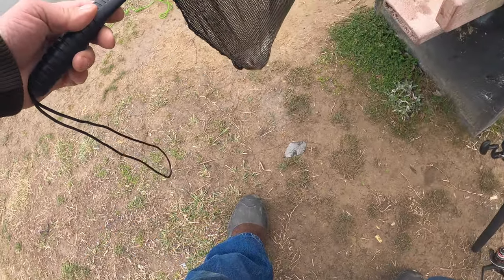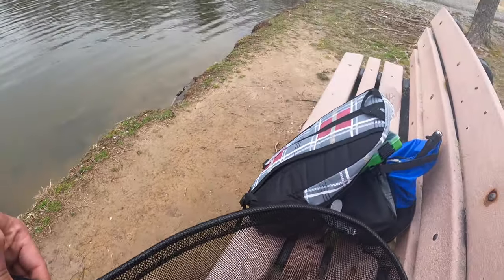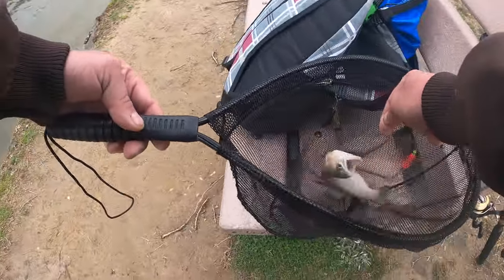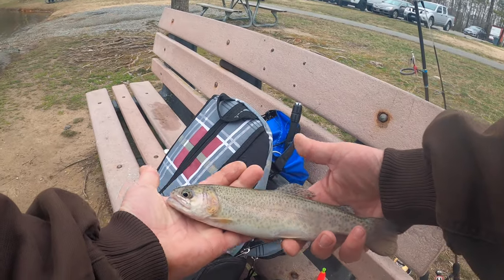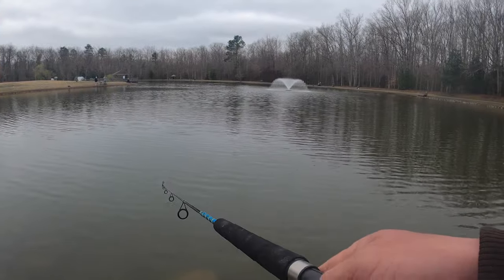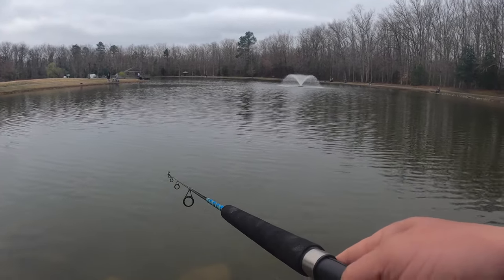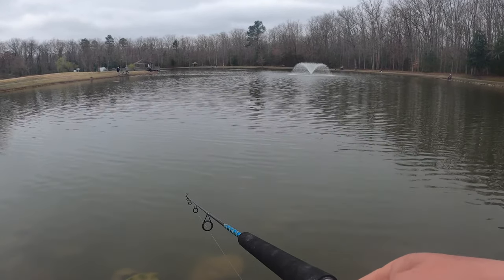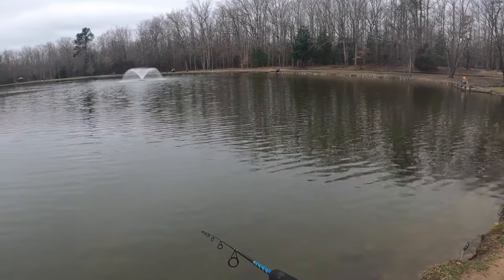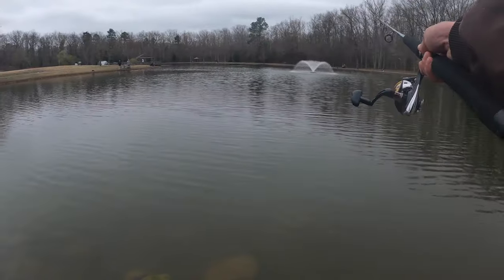Whoops, dropped the rod. There we go — in the net. He's not huge so if I can get him unhooked he's going back in. There we go — nice little stocker. Two on the stringer, two on the stringer. I cut two loose — they were keeper fish but they were small, so I put them back. If I get one more nice one, that'd be great. If not, I definitely have enough for dinner.